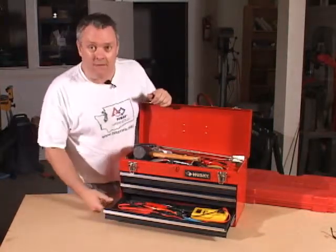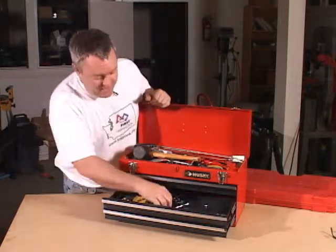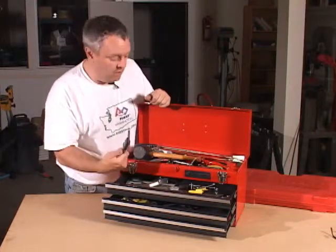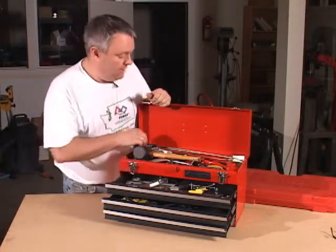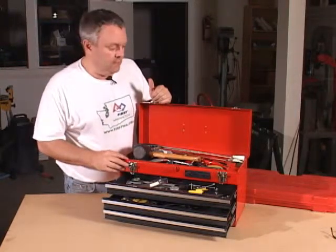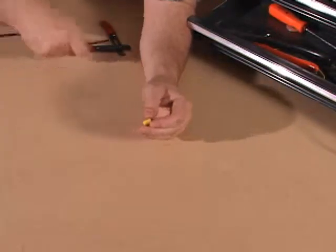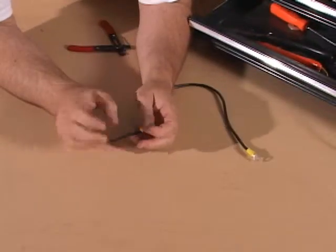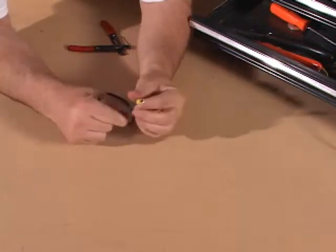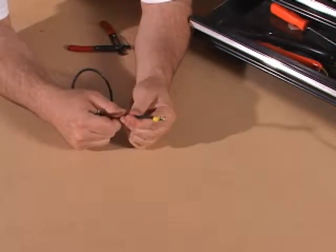On the bottom I have some electrical things, some mechanical things — a chain breaker and such. In one of the drawers I've got all of the measuring equipment, and the top I just have random hand tools. One of the most common tasks that you're going to do while working on your robot is doing some wiring, and it oftentimes involves putting a connector such as this ring connector on the end of a piece of wire.